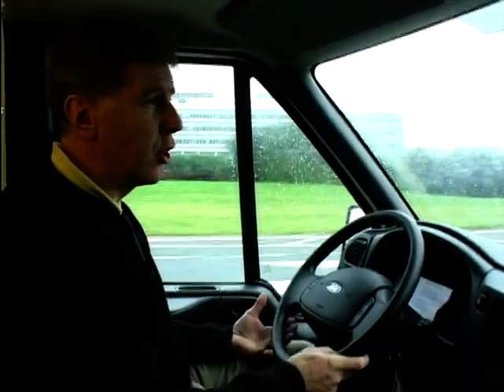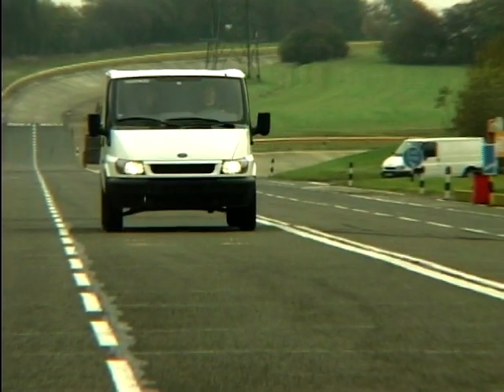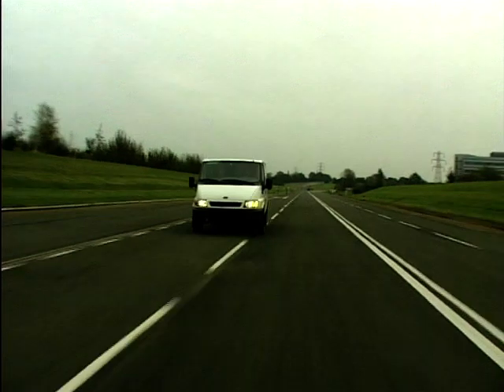We found here that test drivers undergo special appraisal to make sure they can assess the things that we're looking for in this van — things like making sure that the steering is correct, the ride, the handling, and also looking at the sound and noise that we're going to get inside the cab.